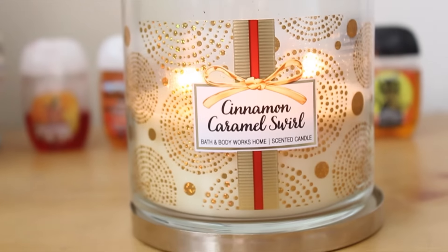And of course, candles. They make your room smell really good and look really nice, and I just love them.